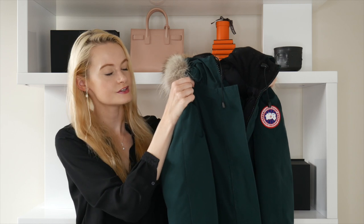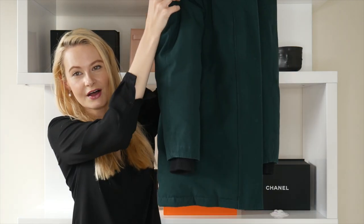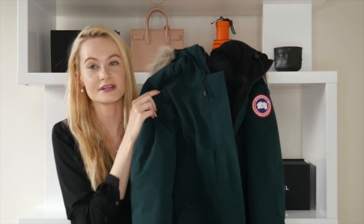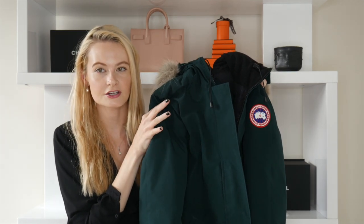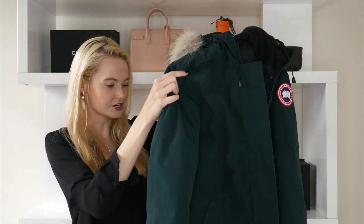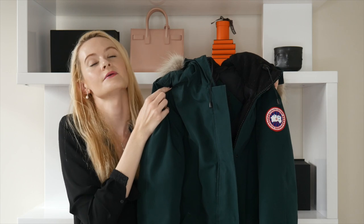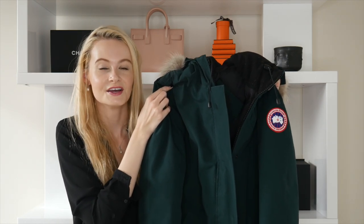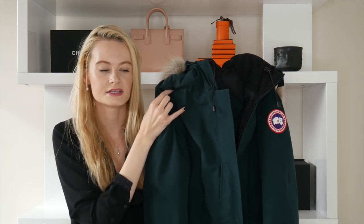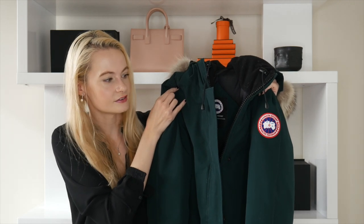Now we're moving on to this beautiful Canada Goose jacket. It's a longer jacket — it falls below the hip even on me at 5'11 — so it's hard to see well on camera; I'll definitely include outfit shots. I've had it for a couple of years. It's a really good investment if you live somewhere really cold — I'd say Vermont and above. I only wear it in Canada; in Maryland it doesn't feel necessary.